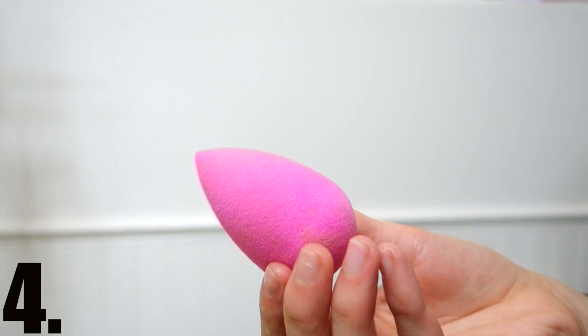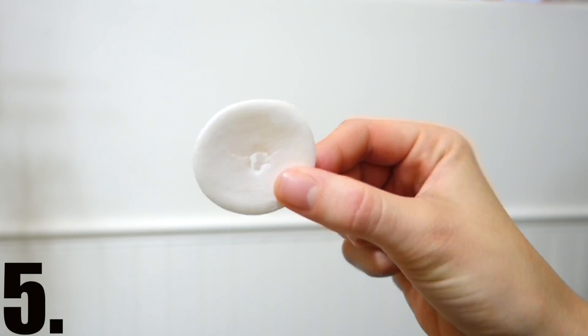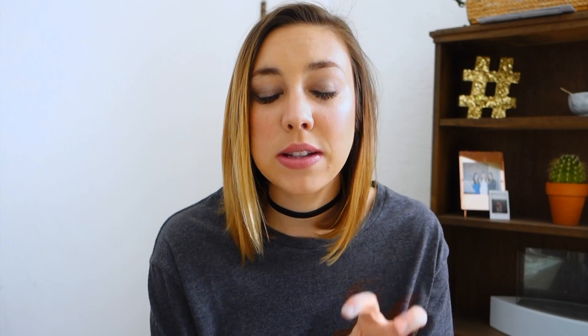To apply my foundation, my favorite tool is the Beauty Blender. If you've never used one, I highly recommend it — there's just nothing like it. I also recommend getting the Beauty Blender cleaner, which is a little round soap. I've been using it for a couple months and I love it. I need to get a new one — there's a hole in the middle now — but they're $16 and totally worth it. It cleans brushes and the Beauty Blender so well.